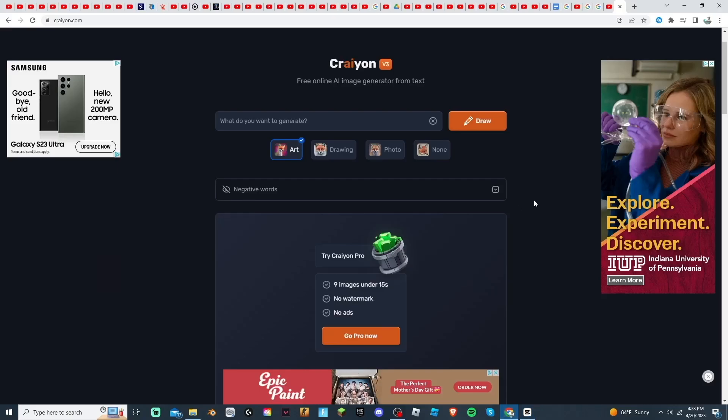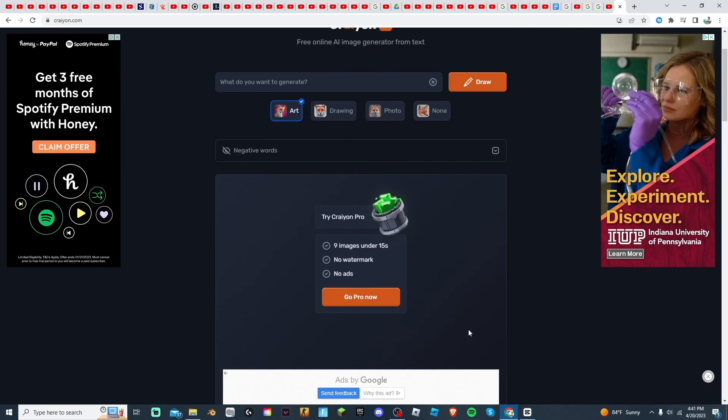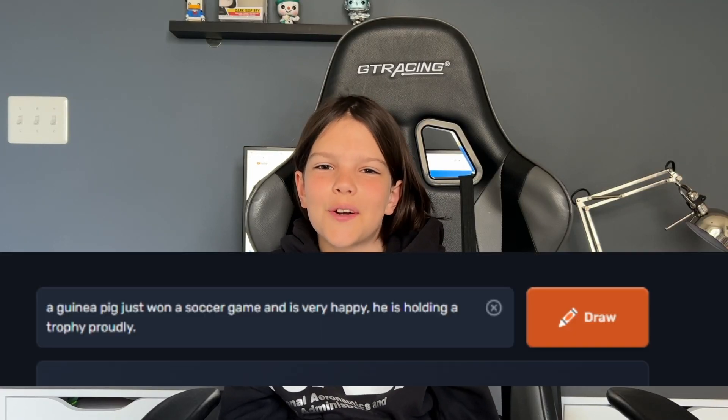And lastly, we have Crayon. It's clearly optimized for web browsers — it's very simple and you don't even have to sign in. There are no settings or extra features, it's just a prompt. What I think is cool right off the bat is that you can turn your images into clothing and actually buy and wear it.